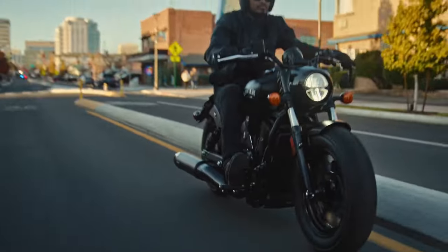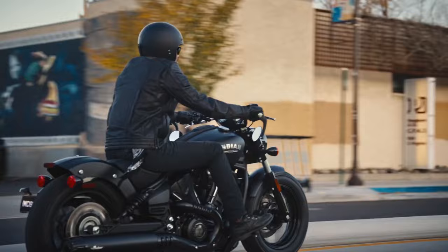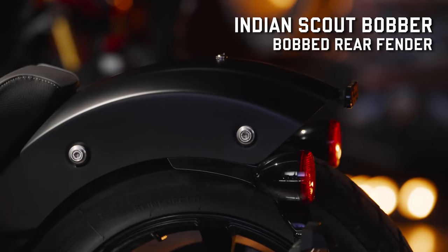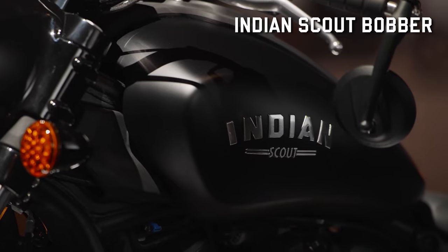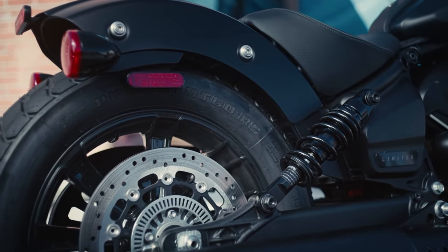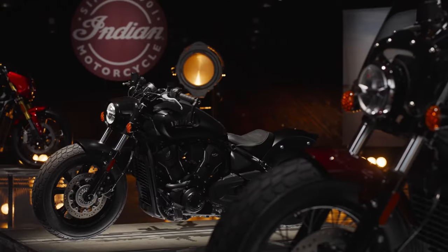The Scout Bobber represents the Scout model in its most elemental form, adopting an aggressive posture. It features a fully blacked-out aesthetic from front to back, including matte cylinder heads, trim bobber fenders, a headlight nacelle, and bar-end mirrors. The bike is outfitted with a solo bobber-style seat, suspension lowered by two inches, and a 16-inch front wheel with a fat tire that underscores its aggressive custom appearance.